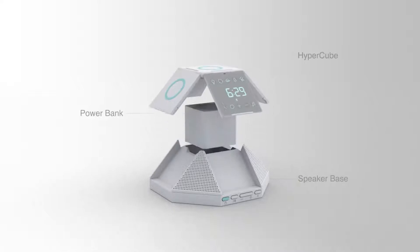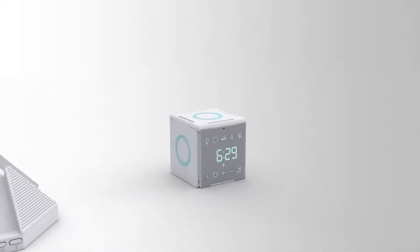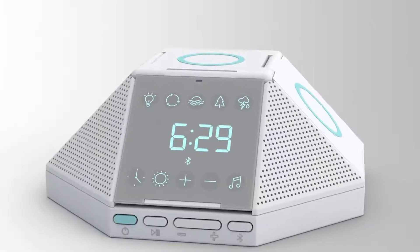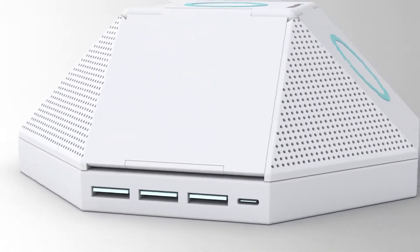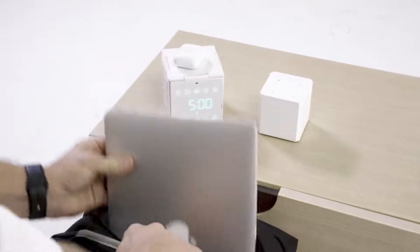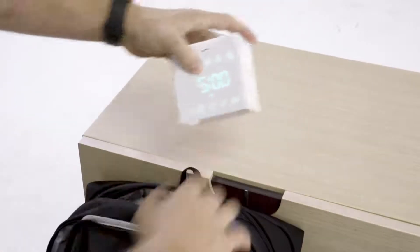You can also customize Hypercube with modular add-ons. For travelers, the power bank turns Hypercube into the ultimate wireless charging solution. For audiophiles, the Bluetooth speaker base provides an immersive sound experience. And when you leave the house, simply fold up Hypercube and take it with you for convenient wireless charging anywhere.